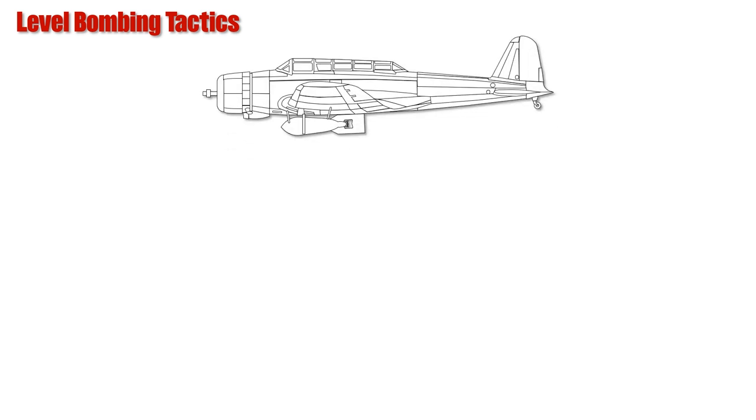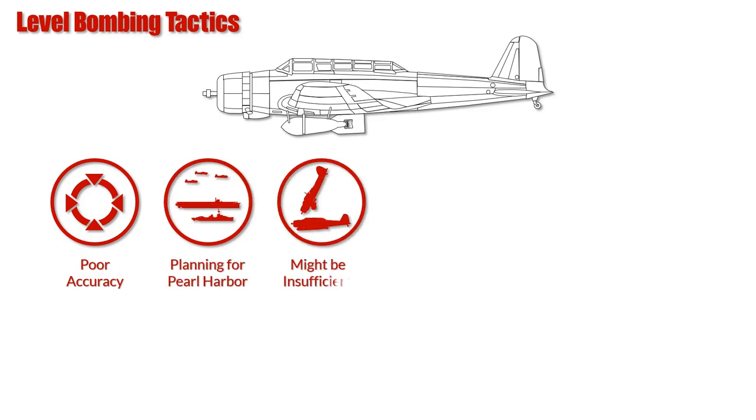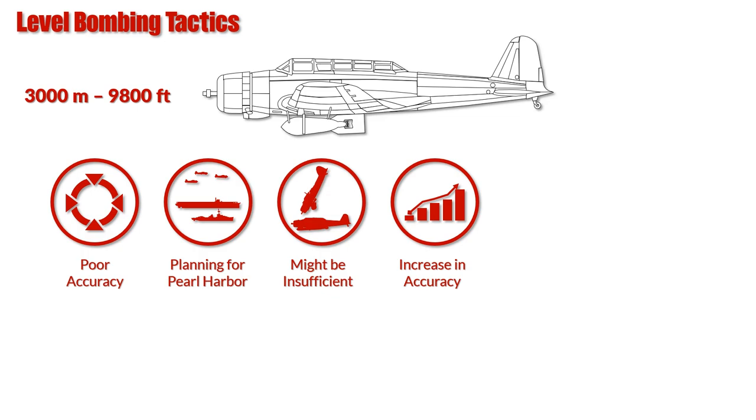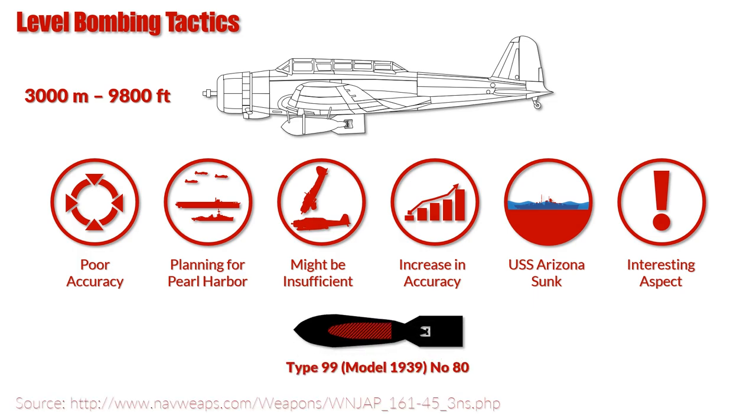Level bombing tactics are usually associated with large multi-engine land-based bombers, yet they were also used by the Japanese with single-engine naval bombers. Although the Japanese gathered much experience in this form of attack during the war against China, their accuracy stayed rather poor. During the planning of the attack on Pearl Harbor, Navy technicians concluded that dive and torpedo bombers might not be sufficient, so they revised and improved the doctrine: altitude was lowered to 3,000 meters, formations were tightened, and training increased. These changes paid off considerably — the USS Arizona was sunk as a result. Notably, the B-5Ns were equipped with bombs converted from armor-piercing naval artillery shells. Later in the war this success could not be repeated, and at the Battle of Midway there is no indication the Japanese used level bomber attacks against Allied shipping.